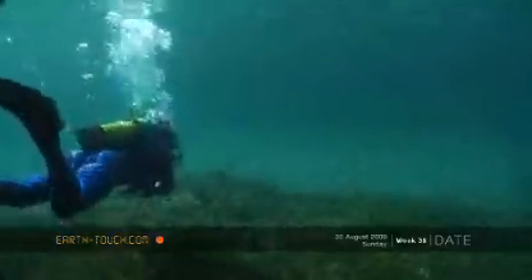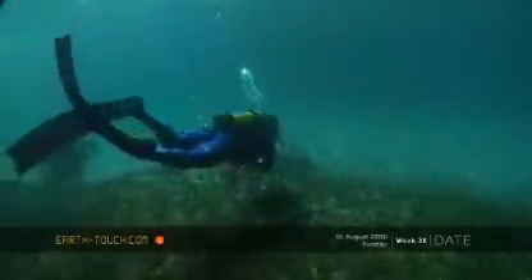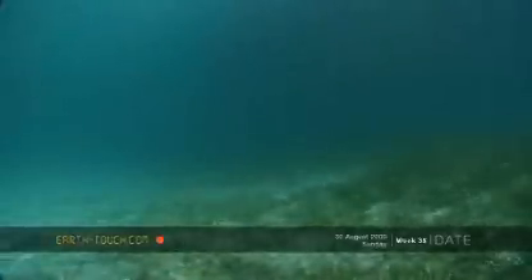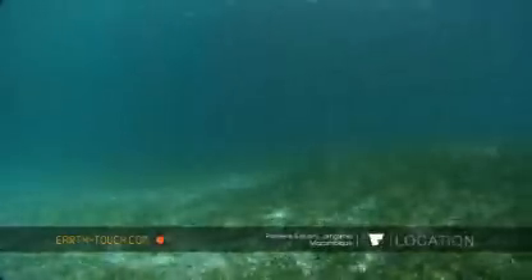Pumaen Estuary is one of the first estuaries as you head north along the East Coast that is really still in pristine condition. It's not very deep within this whole estuary system — only two and a half to maybe five or six meters deep throughout the whole estuary.